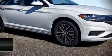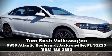Our team is professional and we offer a no-pressure environment. Please don't hesitate to give us a call. See you next time.